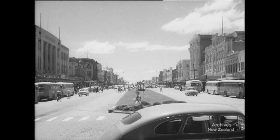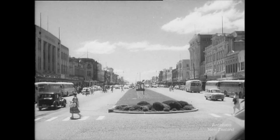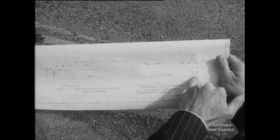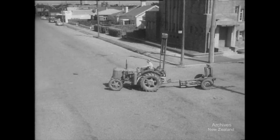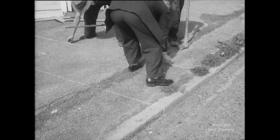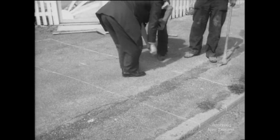Invercargill is very proud of its clean wide streets. Digging them up seems like a crime, but 80 power cables must go down under the intersections. The engineers have a plan and a secret weapon.